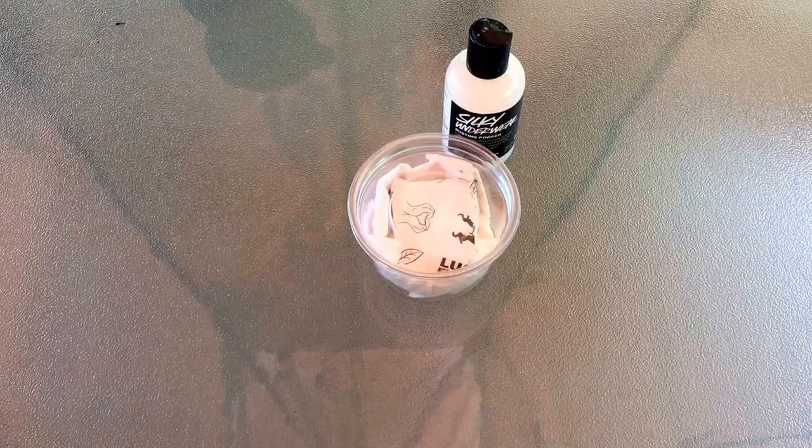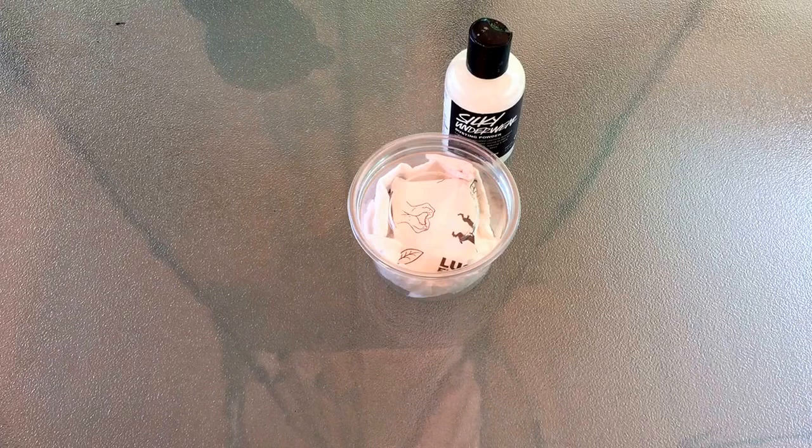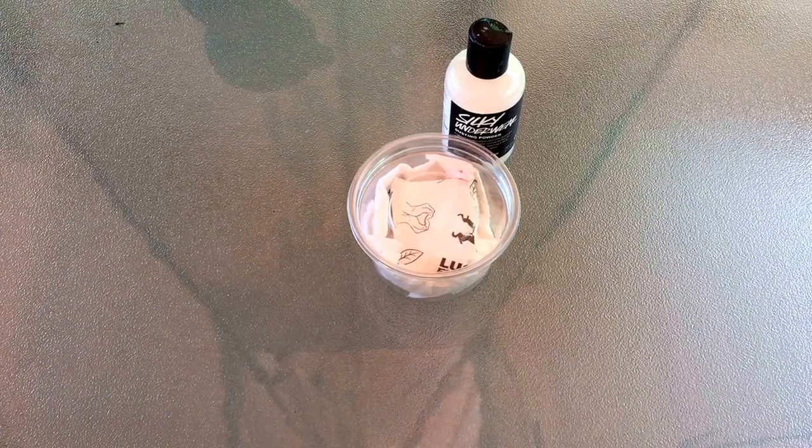Today I'm going to be talking to you guys about natural deodorants. For a long time when I was starting out switching everything over to natural, I really struggled with finding a good natural deodorant that was aluminum free.